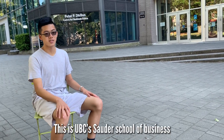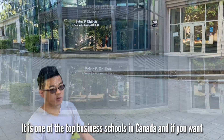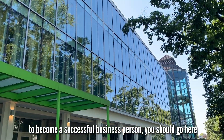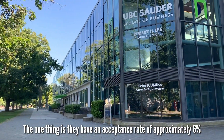This is UBC's Sauder School of Business. It is one of the top business schools in Canada, and if you want to become a successful business person, you should go here. The one thing is they have an acceptance rate of approximately 6%.